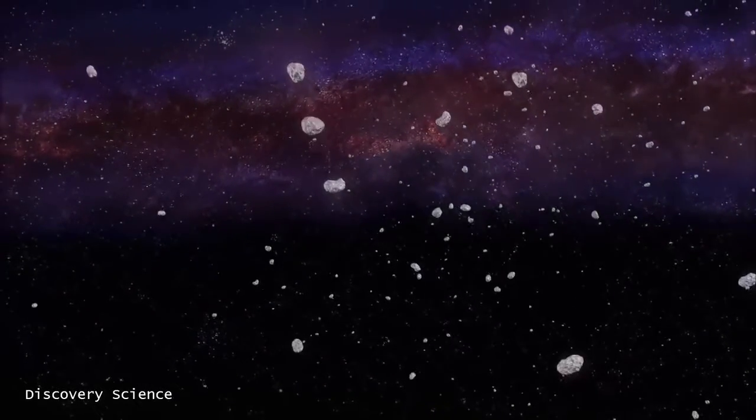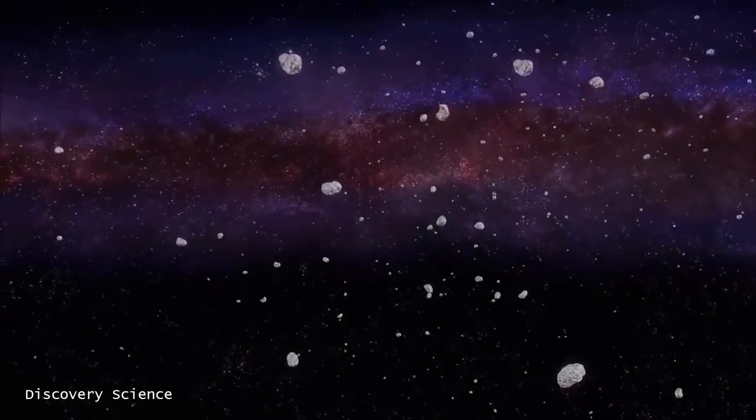We can start to learn more about the history of our solar system by studying the small bodies — the asteroids. We'd like to know how they moved around, how they are affected by the giant planets, what is their ultimate fate, and what will happen to them.